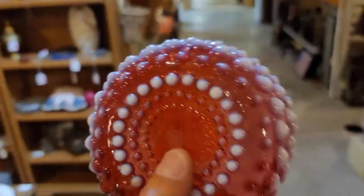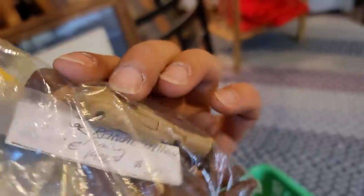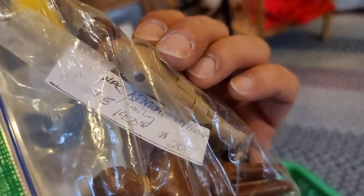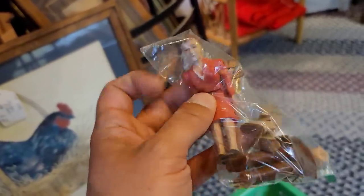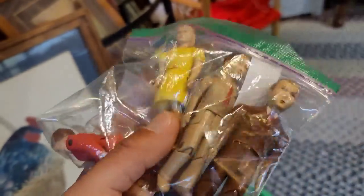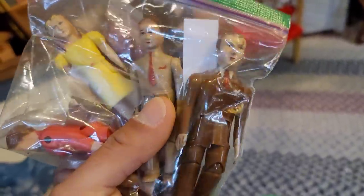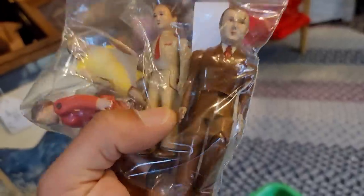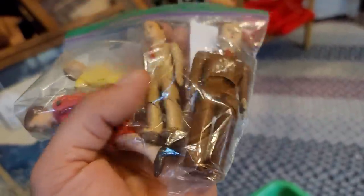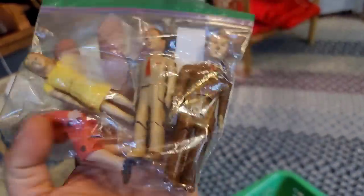We're going to totally change gears — go from glass to dolls. These are the 1950s Renewal dolls — fully articulated, and the entire family is present. They did make grandparents and an African-American family version. There is some damage to the paint on them, but I like that because it makes them a little creepy and gives them more personality. Their articulation is spot on and the colors on the clothes are still good and crisp, so we're going to pick those up for sure.